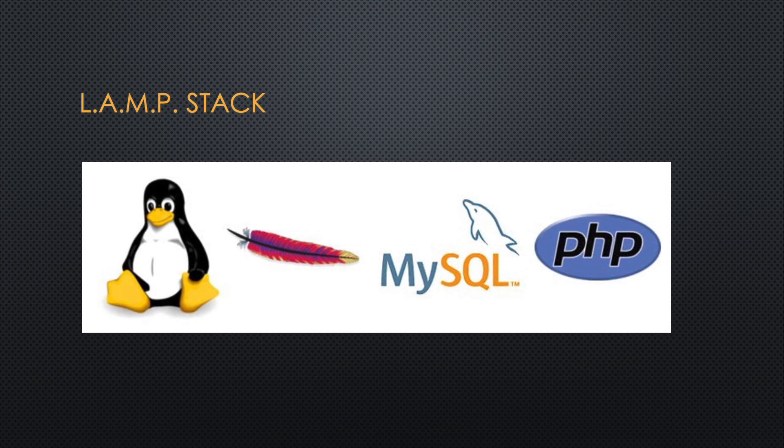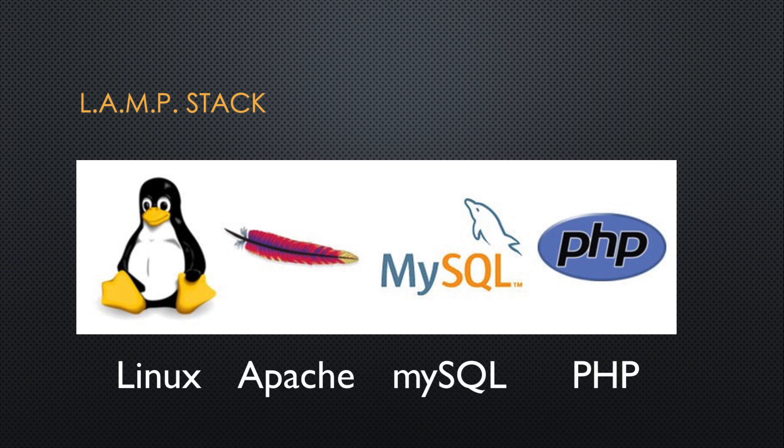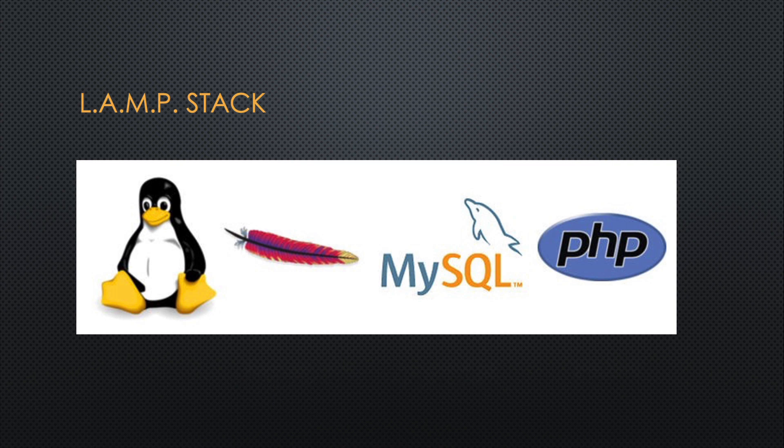PHP is part of the collection of software known as LAMP — Linux, Apache, MySQL, and PHP. All of these programs are free and open source, and so the collection together makes a great platform for building student websites and even websites that run commercially.